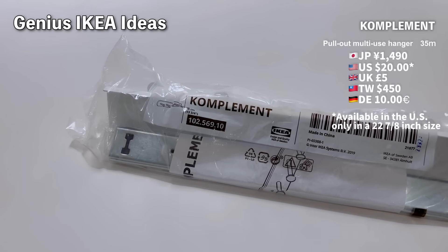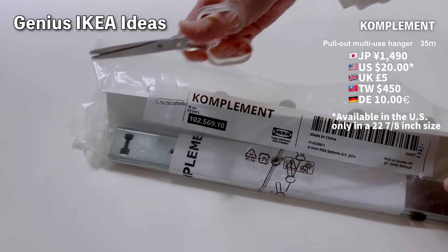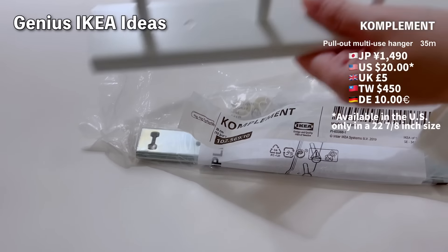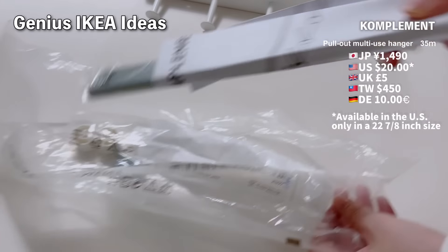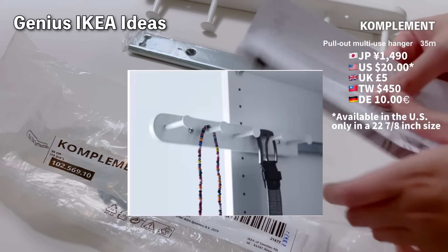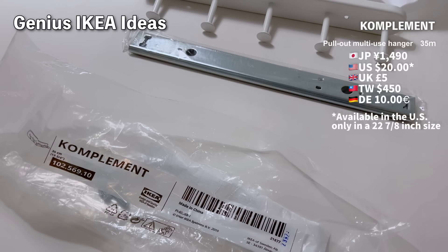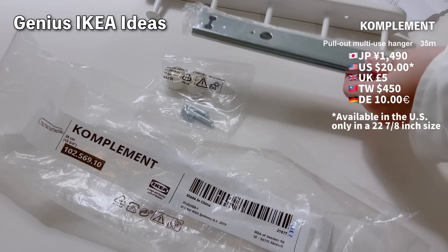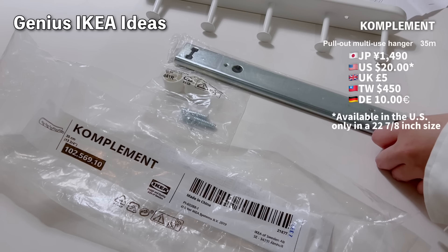First, let's look at a sliding hook. This is part of IKEA's closet system, and it consists of a hook and a sliding rail set. By installing this in narrow spaces, it becomes a very useful pull-out storage solution. While its primary use is in closets, you can install it anywhere, like on walls or furniture. I saw on social media that some people have installed it in the gap between their fridge and the wall.